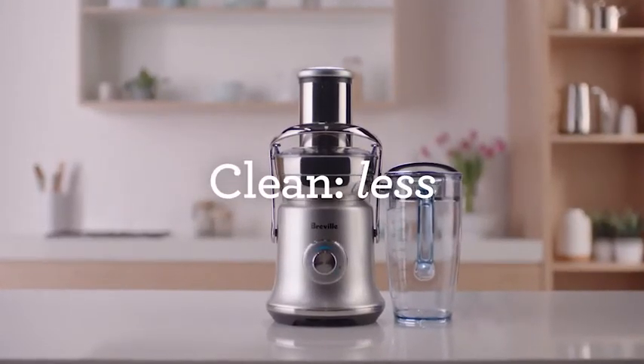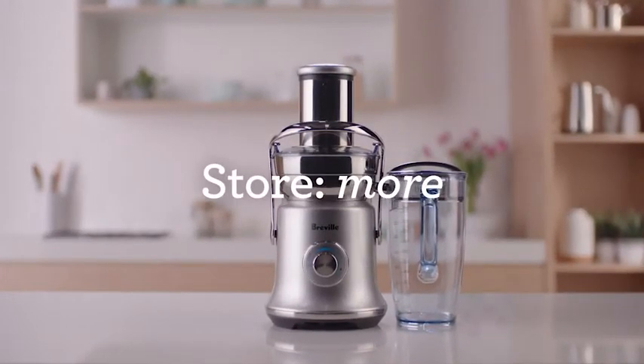Make juicing easy to fit in better with your busy lifestyle. The Juice Fountain Cold XL — nutrition made fast, easy and delicious.